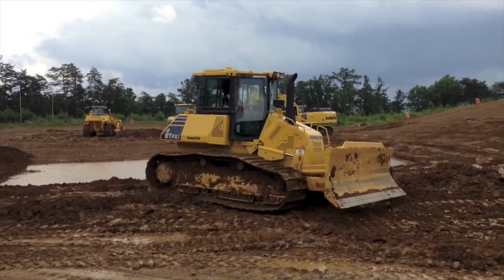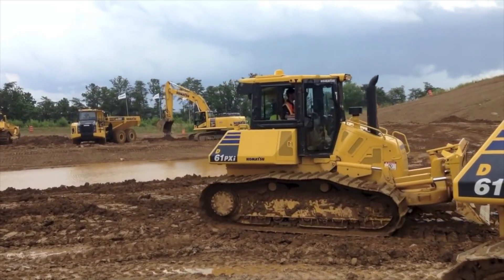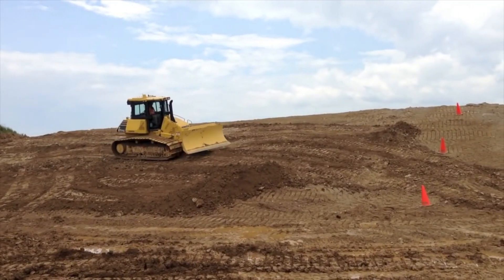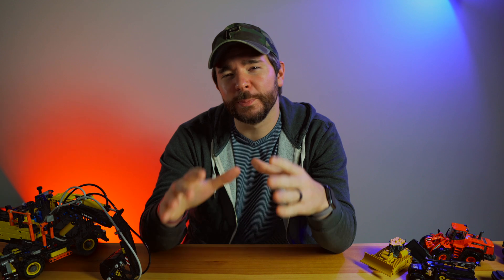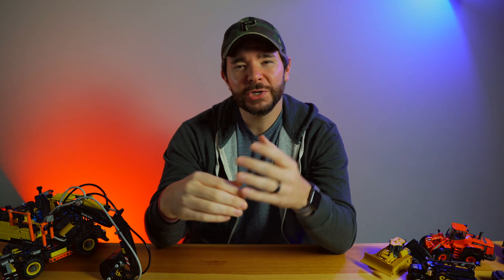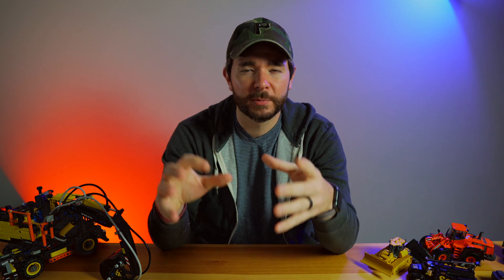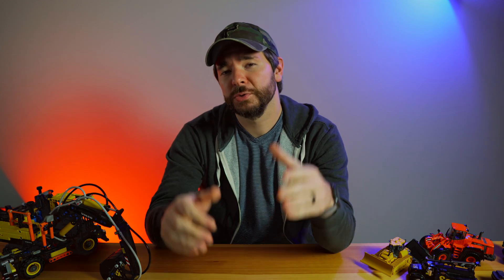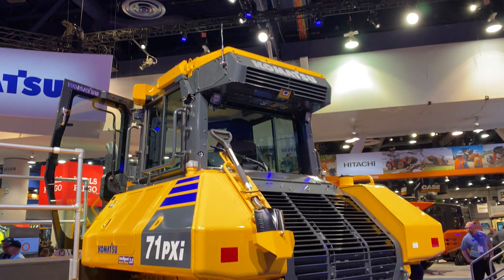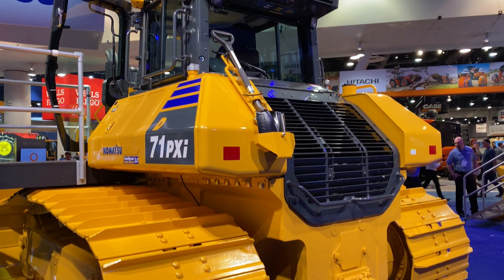Back in 2013, Komatsu launched its intelligent machine control technology platform, becoming the first heavy equipment manufacturer to offer fully integrated massless machine control from the factory. At ConExpo 2020, Komatsu's big focus was the introduction of the next generation of that platform, Intelligent Machine Control 2.0. And you can't really show off a machine control platform without the machine, so Komatsu also used the show to unveil the D71 PXI-24, a brand new mid-sized dozer that will also be Komatsu's first machine to take full advantage of IMC 2.0.